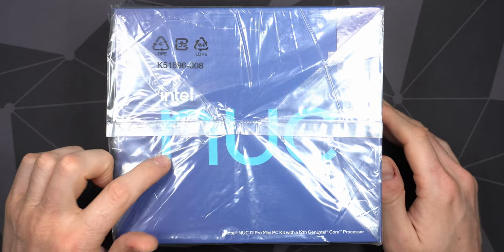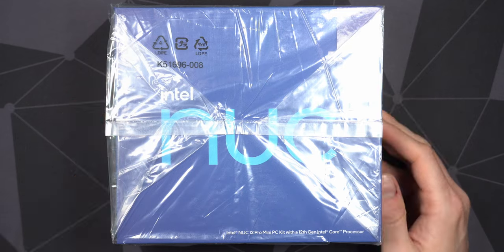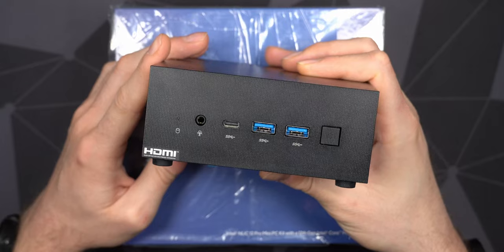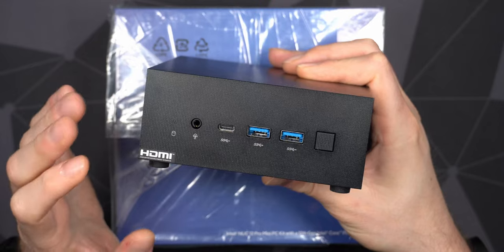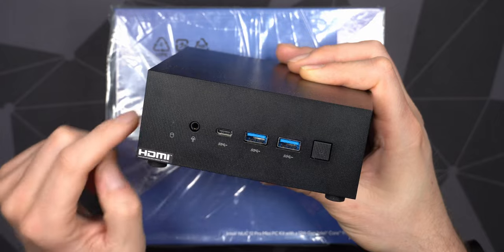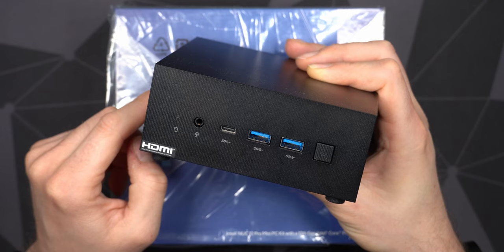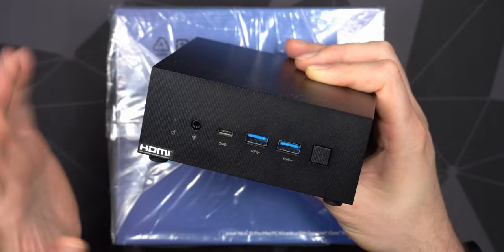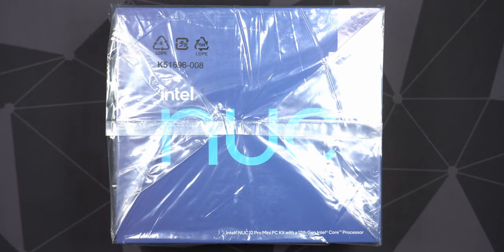Let's take a look at the Intel NUC 12 Pro, the i7 variant. I originally got a mini computer from ASUS hoping it would be my new little mini PC, but unfortunately it's too loud and thermal throttling like hell. It's also the top-of-the-line model with a Ryzen 9 8-core CPU, and unless I disable Precision Boost Overdrive and limit the CPU to around 35 watts, it's just so loud and annoying, with a high-pitched fan noise.